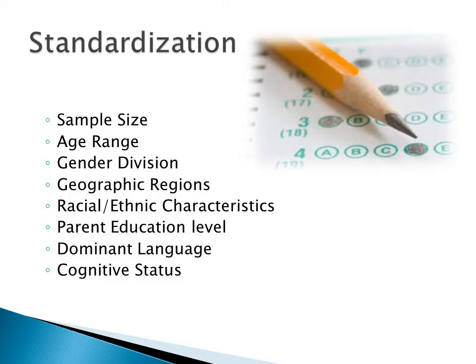Standardization of CELF-P2 was developed with a sample size of 800 subjects, with an age range of 3 to 6 years. Gender division was 50% male and 50% female. Geographic regions sampled include North-Central, Northeast, South, and West. Racial and ethnic characteristics include African American 15%, Hispanic 16%, Other 6%, and White 62%. Parent education level includes grade 11 or less 16%, high school 29%, technical school or 1 to 3 years of college 31%, and college or post-grad 24%. The sample included some bilingual subjects, but English was the primary language of all participants.